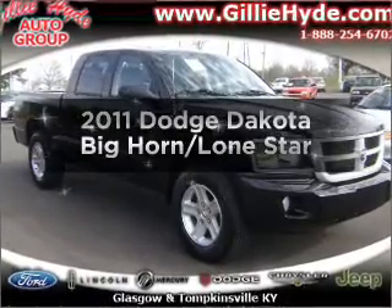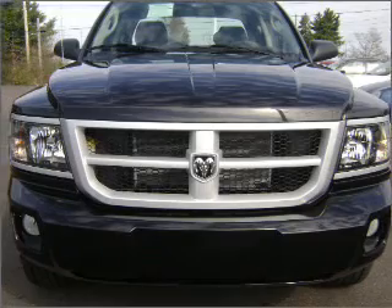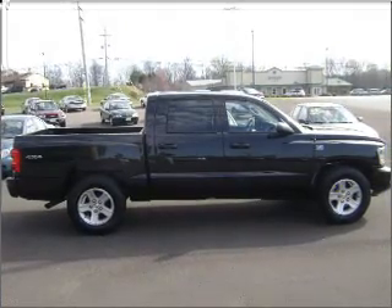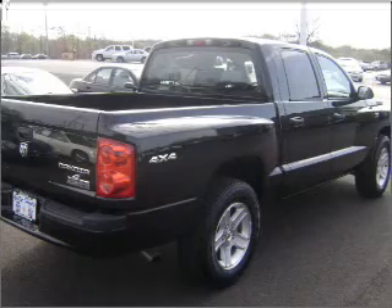Presenting the 2011 Dodge Dakota. Travel the roads in style and comfort in this great vehicle. With a powerful 8-cylinder engine connected to a smooth shifting automatic transmission. Premium wheels give a more luxurious look. Anti-lock brakes help you bring your vehicle to a safe stop.